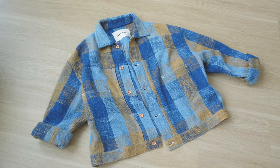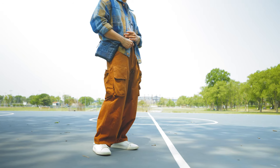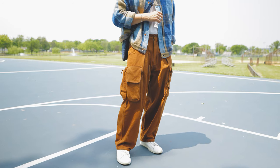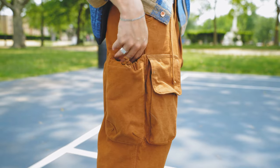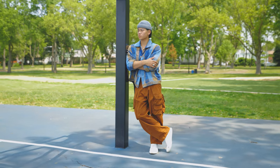By the way, I am a size medium — 5'7", 162 pounds. I can't get enough of this piece. Now let's talk about their cargo pants, which I also purchased with my own money. Amazing work — I love the design. You've got that wide fit with plenty of pockets, a variety of pockets, and I just love the color of this piece. It's got a rust orange, brownish color.